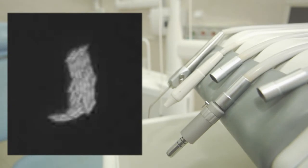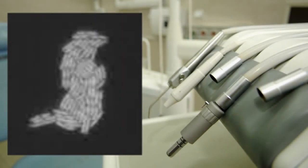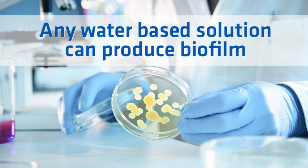Bacteria populations can get out of hand quickly, as they double every 20 minutes. This average assumes the untreated water is left stagnant at room temperature, which is exactly what happens overnight or on weekends in delivery units. A clean water source attached to an infected unit becomes contaminated within five minutes of introduction to the unit, and this contamination peaks at about 24 hours. Any type of water-based solution can produce biofilm.